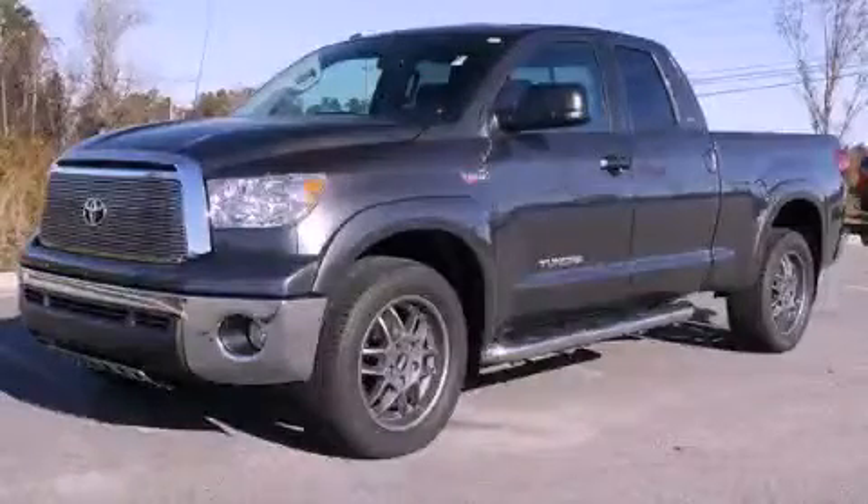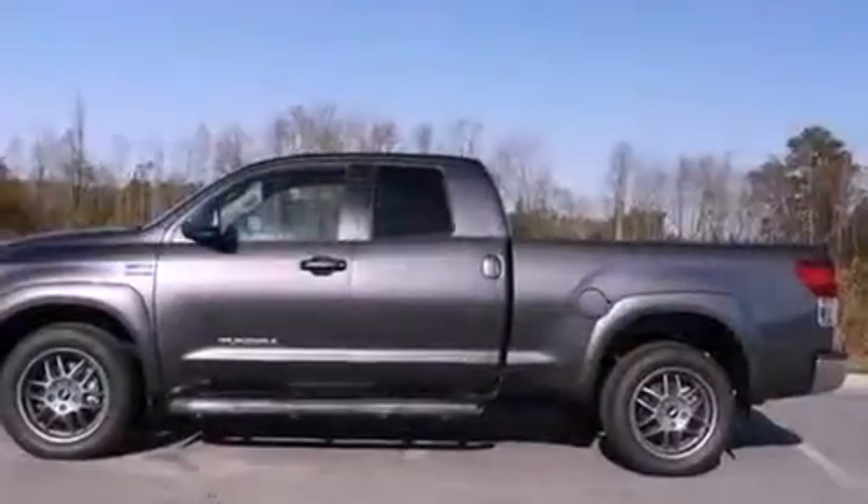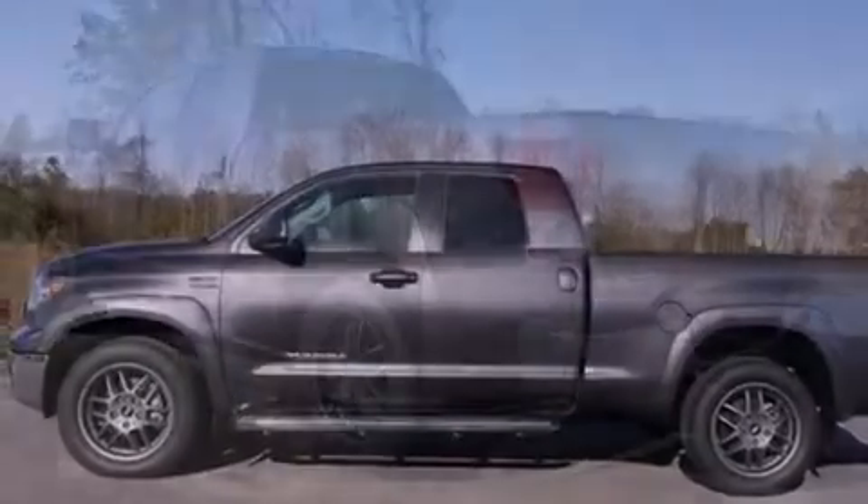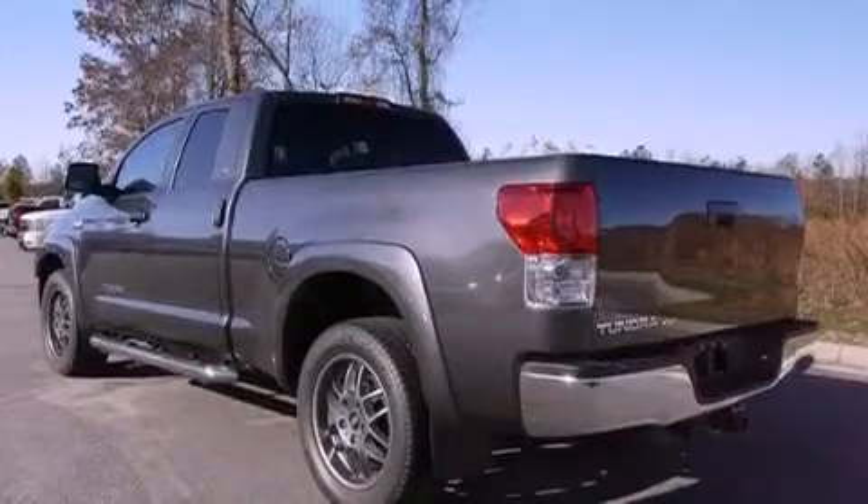This is a 2011 Toyota Tundra, made for the job site, the trail, and the town. It has a 5.7-liter 8-cylinder engine and a 6-speed automatic transmission.